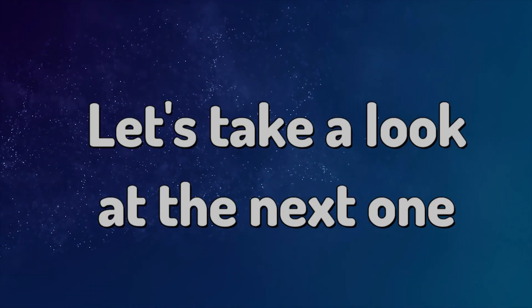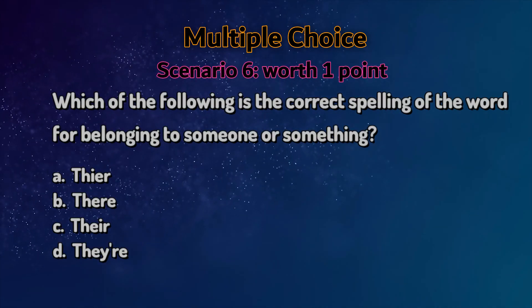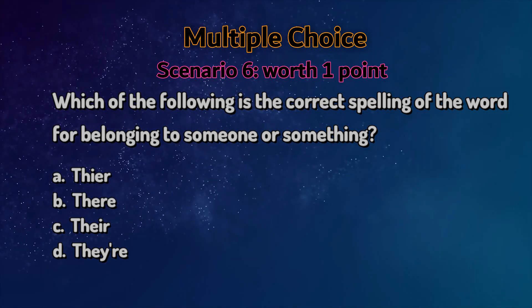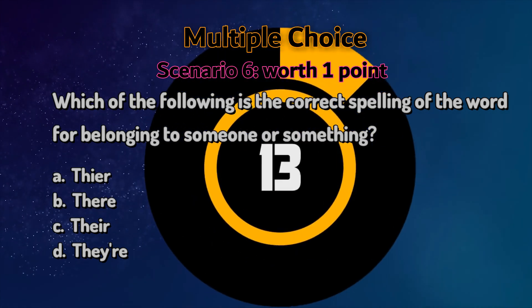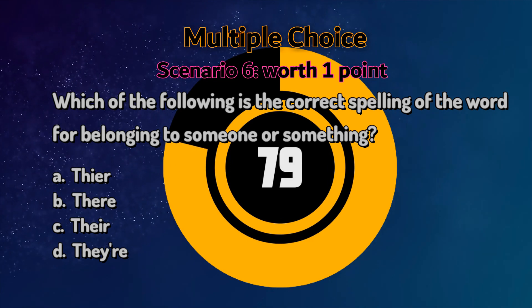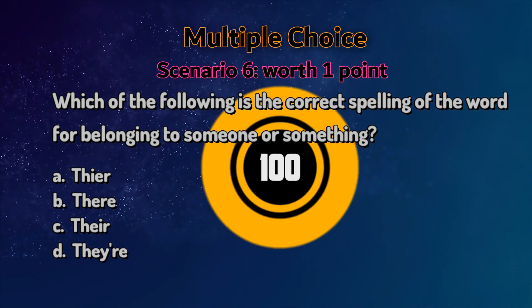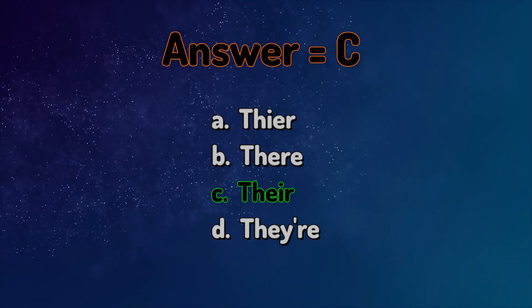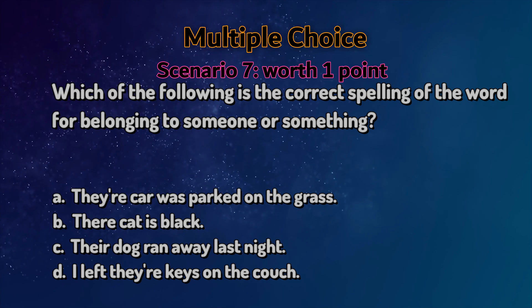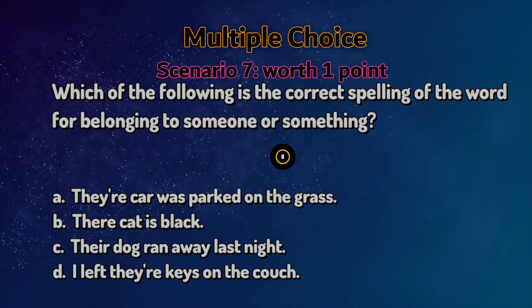Let's take a look at the next one. Multiple choice. Read the statement and pick an answer. So what's the answer? Let's explore this scenario. Multiple choice. Read the statement and pick an answer. So what's the answer?